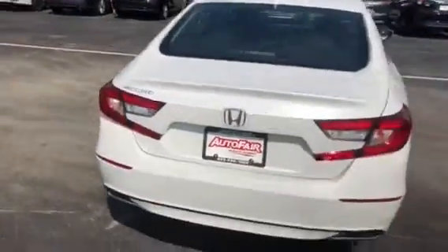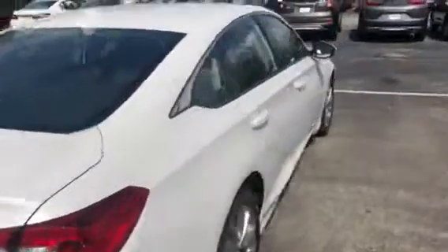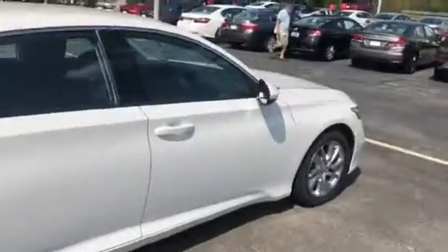This is the new body style that's brand new to 2018. It's really, really nice. Gives you a much quieter, smoother ride.